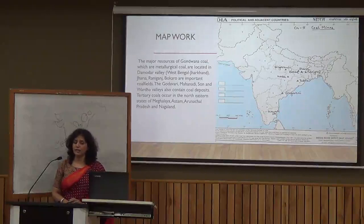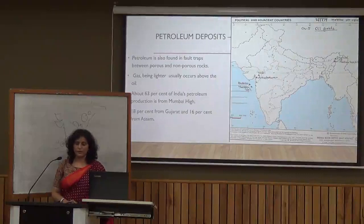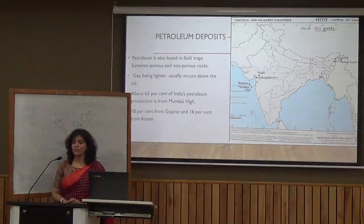Another conventional energy resource is petroleum. The petroleum industry is also called a nodal industry because petroleum is used in many industries. In India, there are three major areas where petroleum is available. Assam is the oldest state from which we started petroleum extraction, with Digboi and Naharkatiya as key fields.